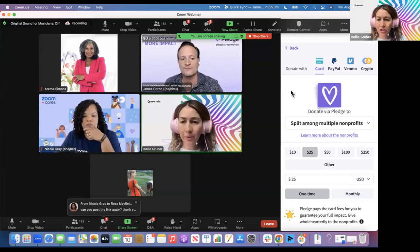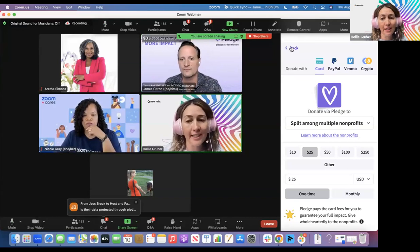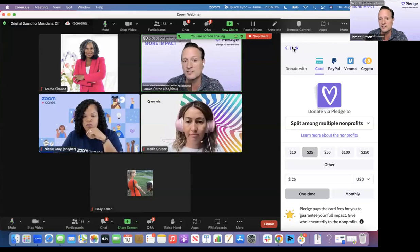Question from Dawn: is there a specific contact at Pledge to set up a donation fundraiser? You can do this all on your own. Just go to pledge.to — we'll drop a link in chat — or go to the Zoom Marketplace and set up the Zoom app.